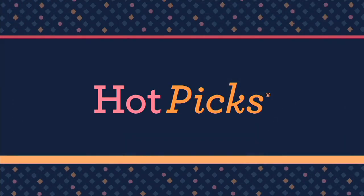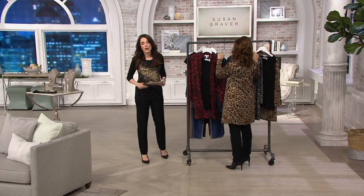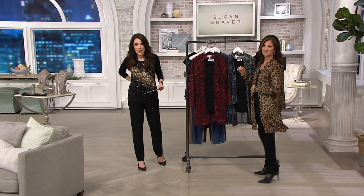Already 100 have already been ordered, so do not wait. This is the foil printed duster that comes with the knit tank.